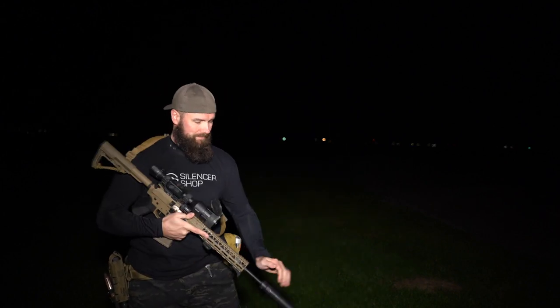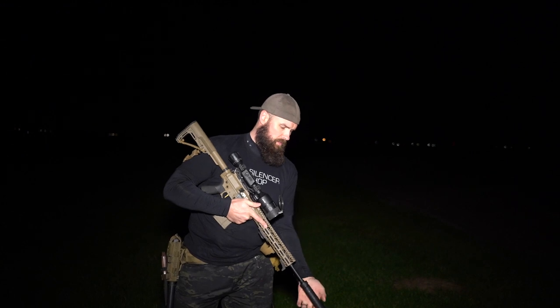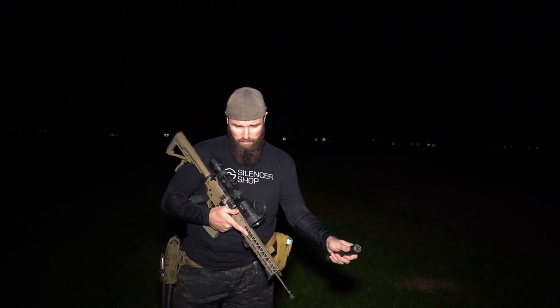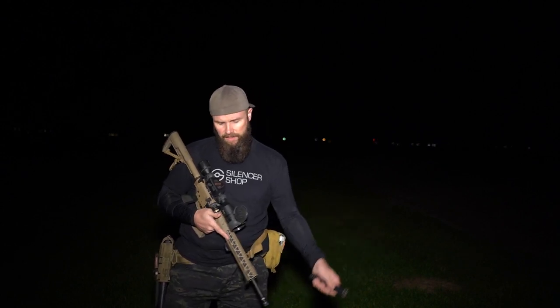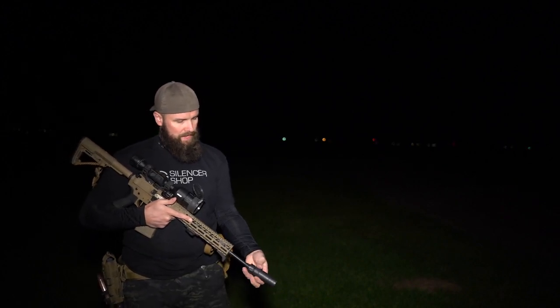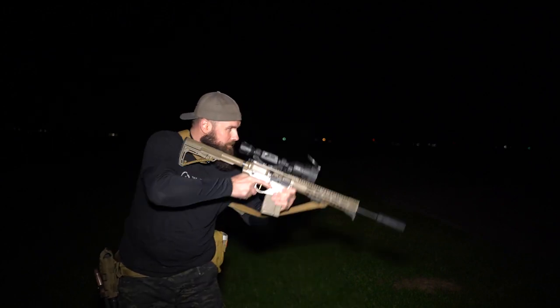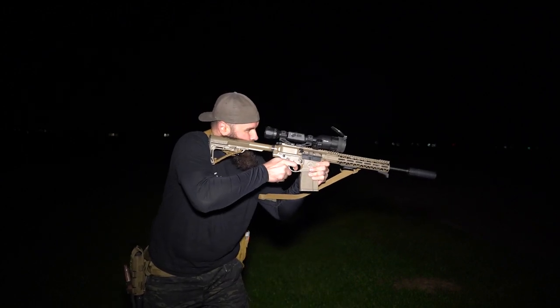Pretty good — nice hand warmer. Let's take this Radiant off. After two shots, not too warm — actually kind of nice because it's getting a little chilly. Now switching to the Rugged Micro 30. I'm wearing hearing protection because I haven't shot this suppressor yet — it's fairly short and I'm expecting it to be significantly louder. Let's give it a try.